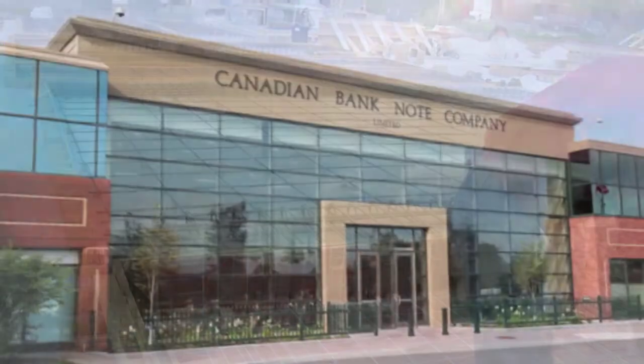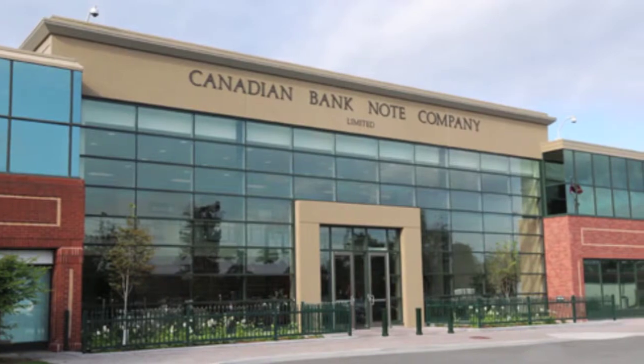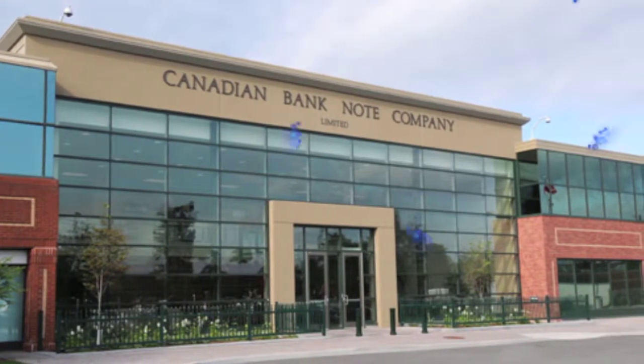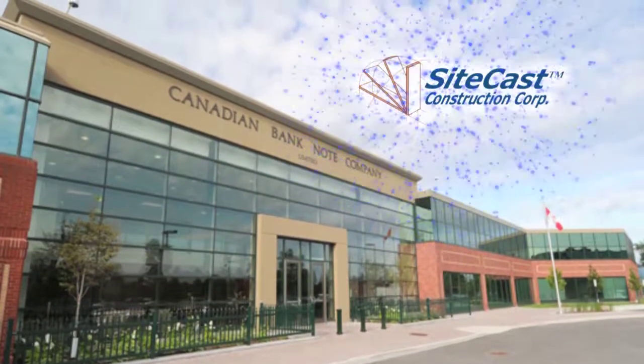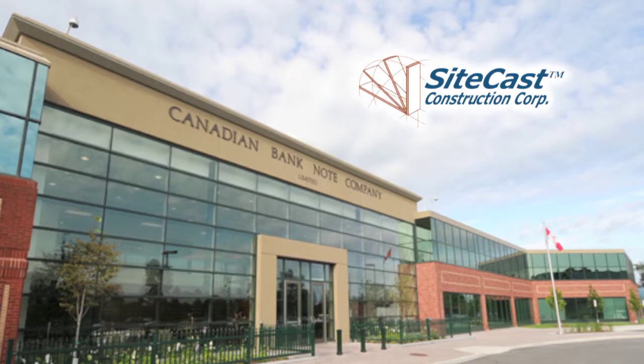SiteCast's ability to meet the schedule and design challenges presented by this project underscore the value in using Tilt-Up Concrete technology. Canadian Banknote, constructed by SiteCast Construction Corporation, is a nominee for the Consteel Alliance Building of the Year.